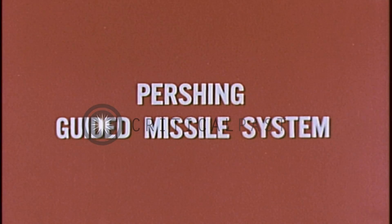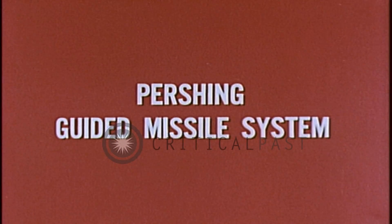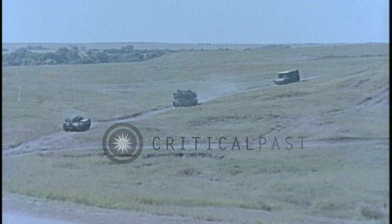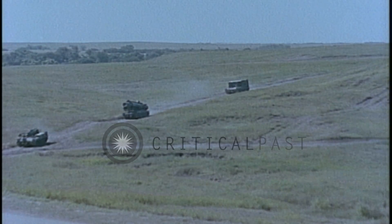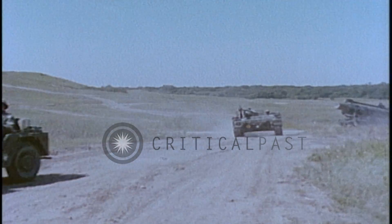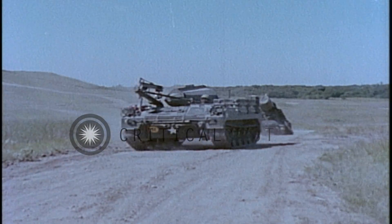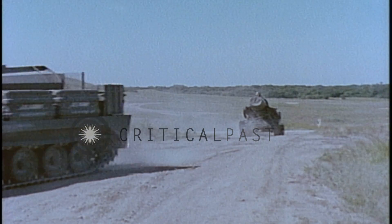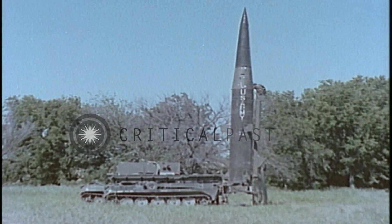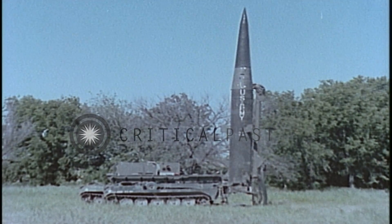The Pershing guided missile system is the United States Army's longest range field artillery weapon. Maximum tactical mobility is achieved by mounting the firing battery equipment on four vehicles. Lightweight tracked or wheeled vehicles may be used. The Pershing system is air transportable and can be employed at environmental extremes of temperatures, in high winds, high humidity, low visibility and darkness.